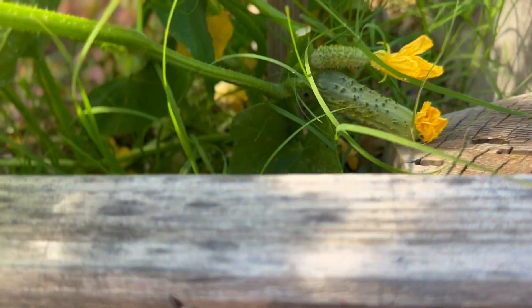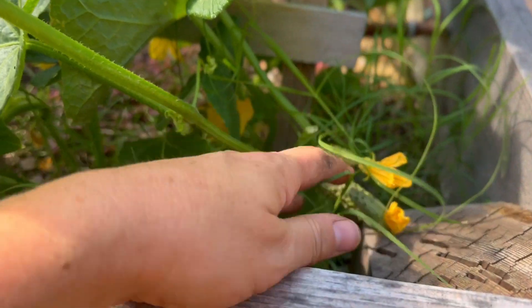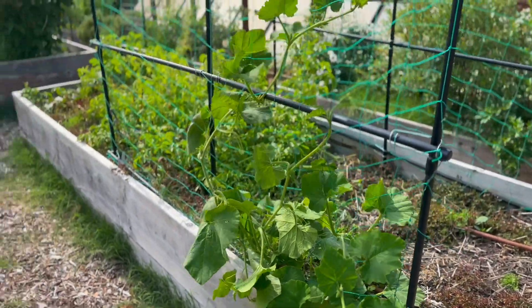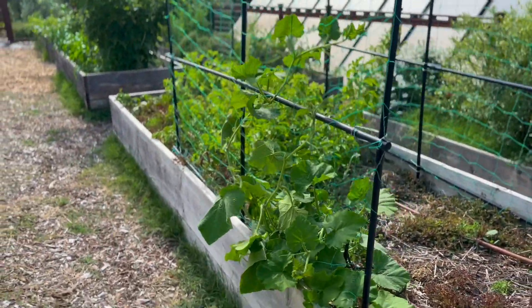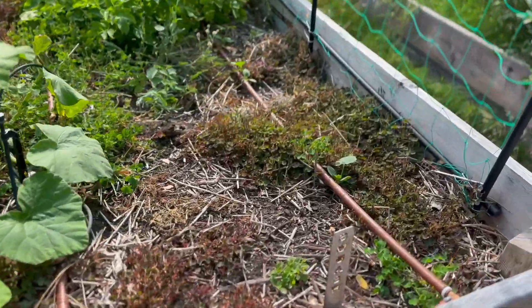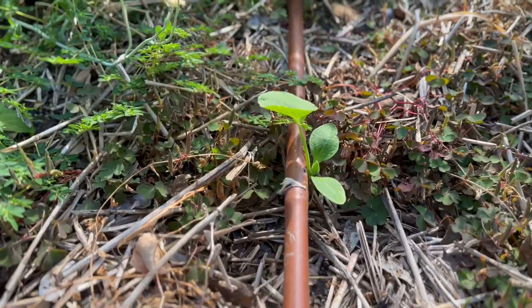We're going out of town and these cucumbers are going to start to be ready and I'm not going to be here to pick them. This is stressful, though they are so cute. Here is the butternut. I'm mainly making this video because I know in a week when we come back things are going to be so different. Here are these melons.